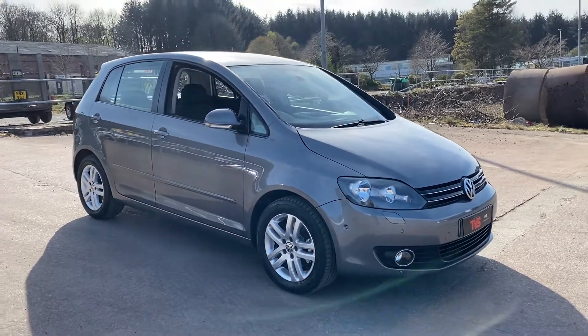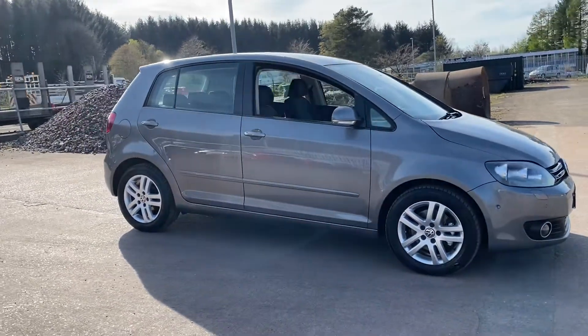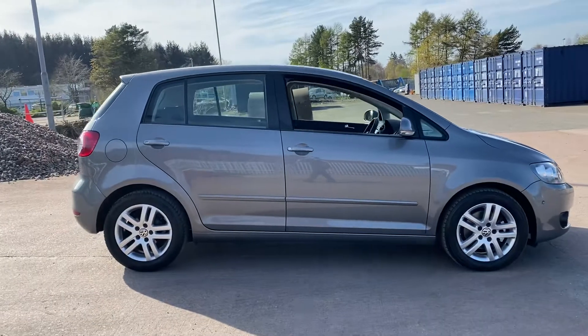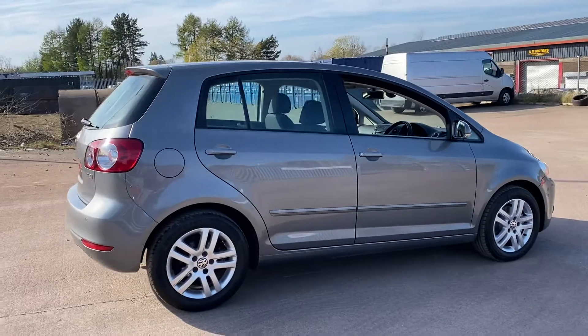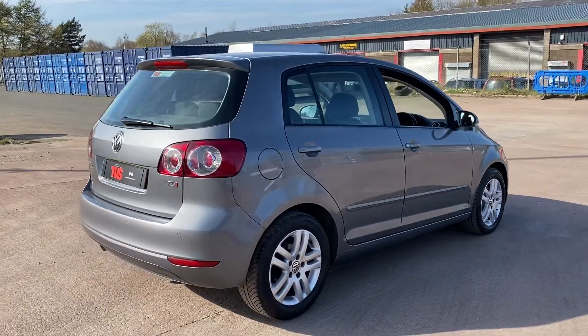Hi there, here we have the 2011 111 plate Golf Plus SE TDI. It is the 1.6 engine, it has a manual gearbox, and it has covered 94,480 miles from new.